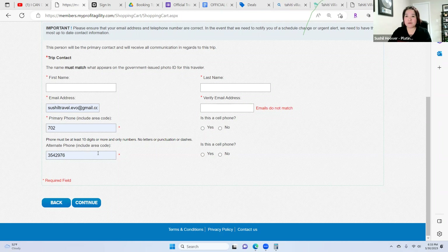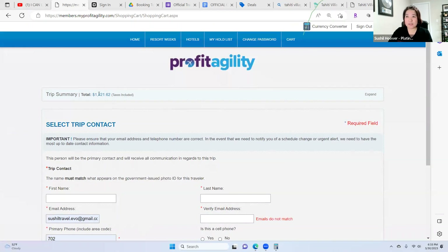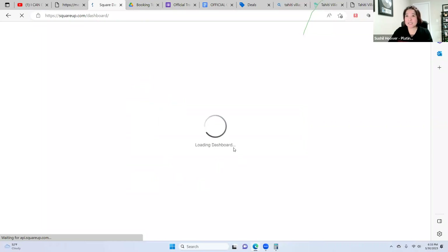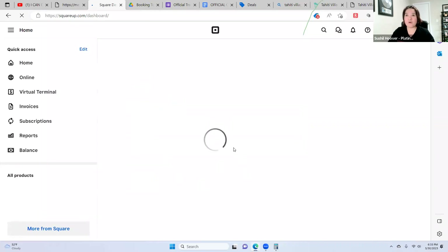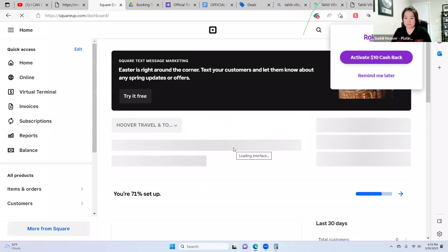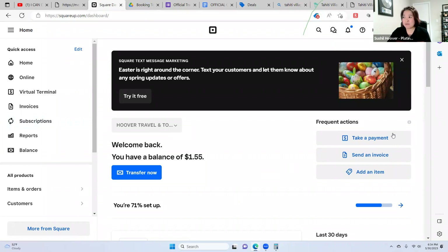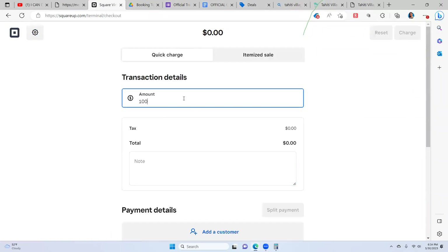Primary phone number is your client's phone number. Then continue to payment — this is $1,821. This is the time you pull up your Square app account. There's an app — I suggest using the app on your phone because it's so easy. It's kind of like a calculator where you manually enter the credit card. So when you're booking, you pull up the Square app and manually enter that credit card number.